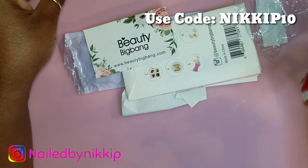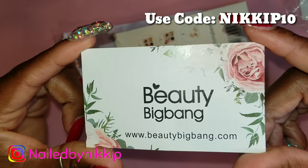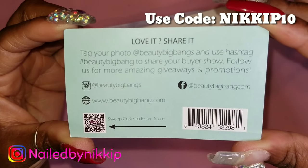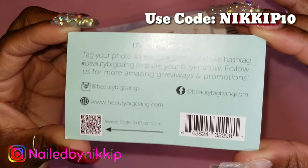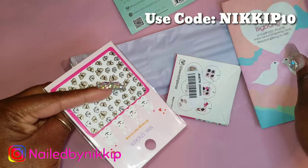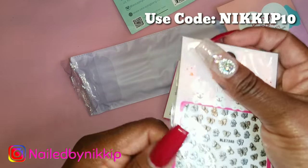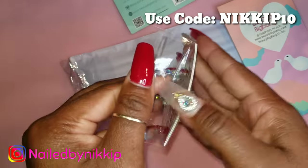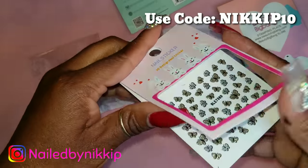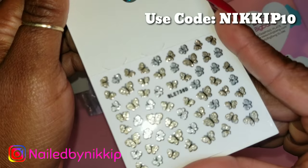I've never ordered any drill bits from Beauty Big Bang before, so I only ordered one to see how it goes before ordering more. Here's a card from them that says 'Love it, share it.' I'll have my coupon code on screen, and it's also in my description box below — I have like 10 coupon codes now, working hard so you guys can save some money!